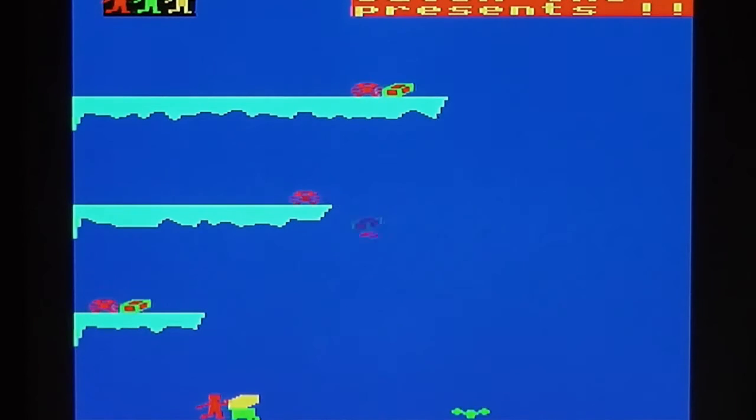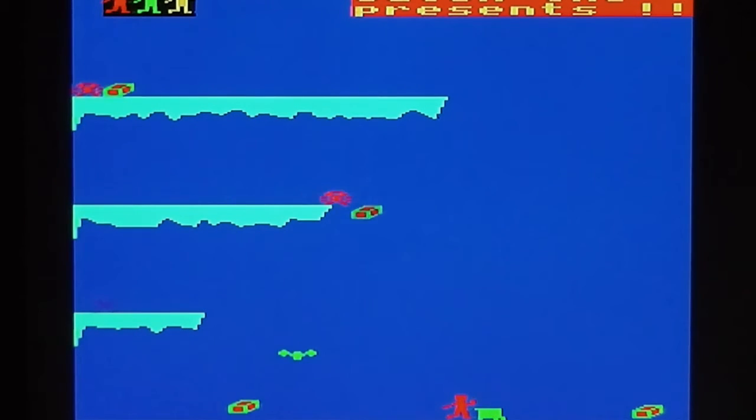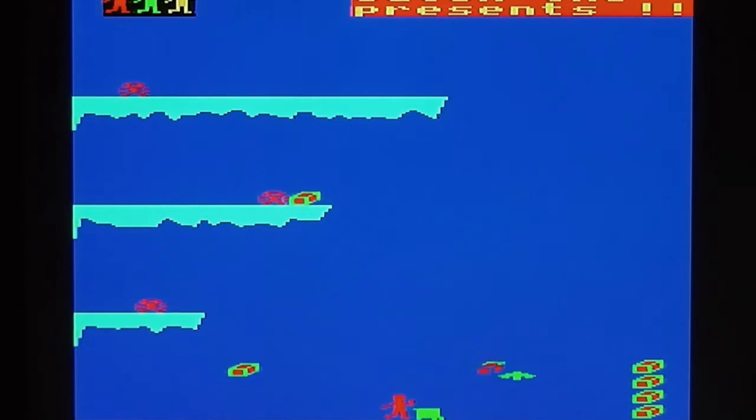Move on to the final stage, which again is drawn agonizingly slowly. The idea of this one is to collect the presents being dropped by the elves on the right-hand side of the screen, and once again avoid the bat flying around. You do that as quickly as possible and get some kind of bonus depending on how fast you do it. That's the first stage completed with a terrible rendition of Rudolph the Red-Nosed Reindeer.